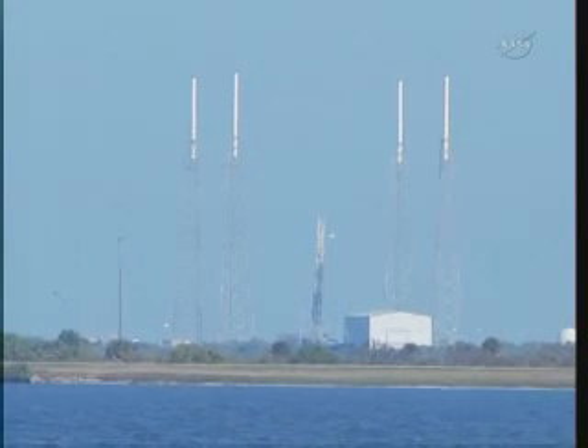Vehicle is currently at 210 kilometers and 3.7 kilometers per second. AOS New Hampshire. Second stage power systems functioning nominally. Guidance nominal. The vehicle is now approximately...